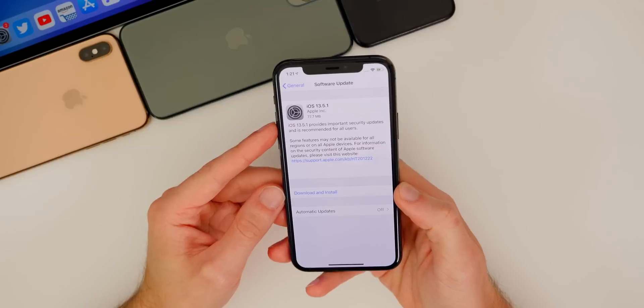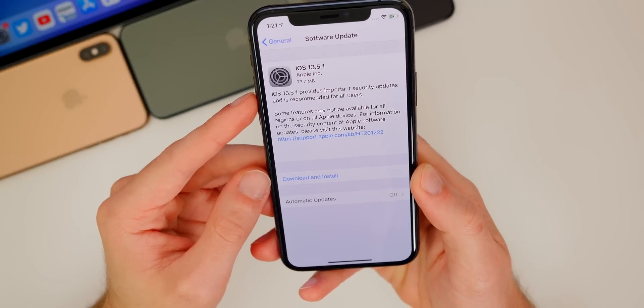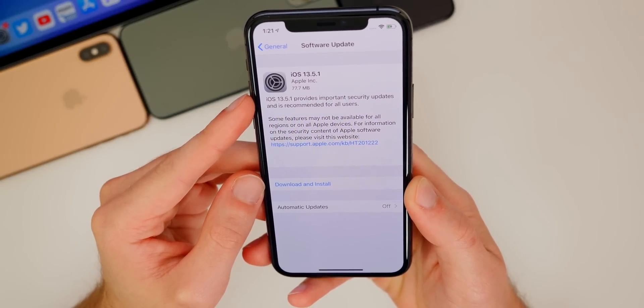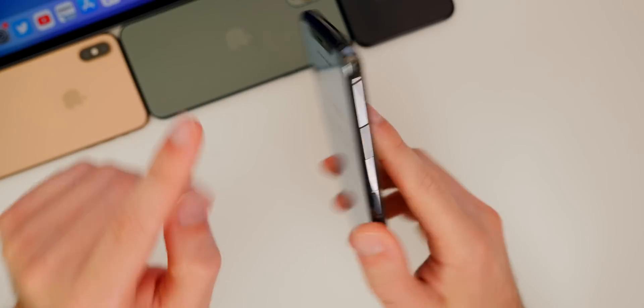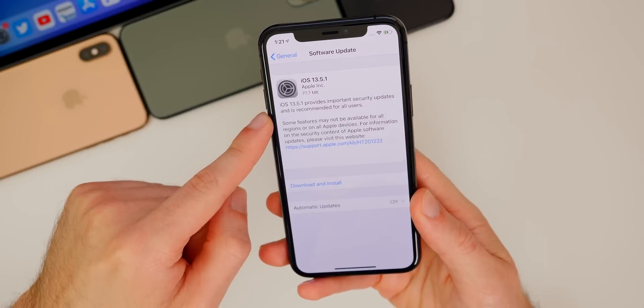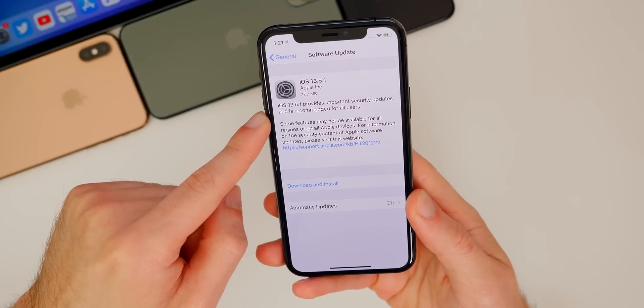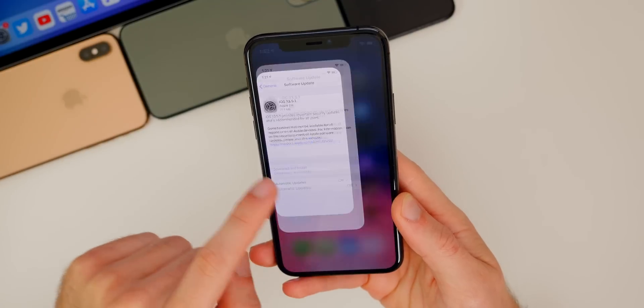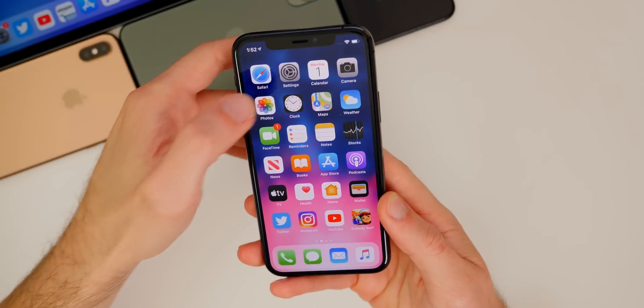Taking a look at the size of this update, iOS 13.5.1 came in at just under 80 megabytes on all devices — 77.7 megabytes here on my iPhone 11 Pro. The only thing Apple says about what this update is about is that it provides important security updates and is recommended for all users.